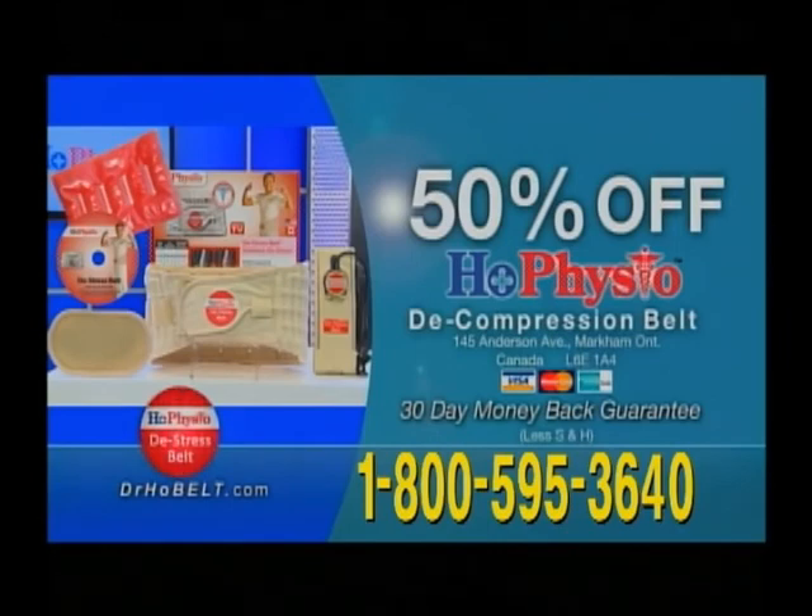Don't wait. Call to order now. You get the Dr. Ho belt, belt extender, easy-to-use foot pump, Dr. Ho's Magic Heat Pack, and instructional DVD. All at 50% off today.